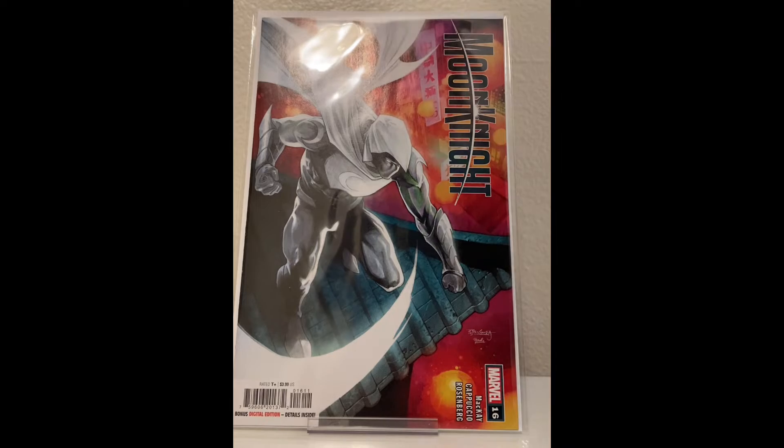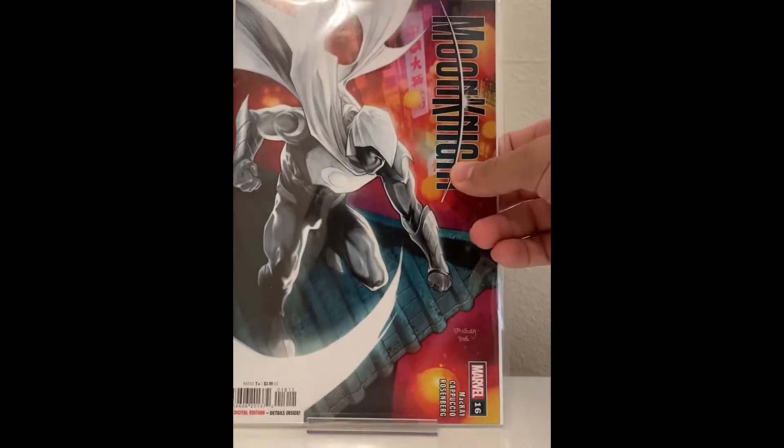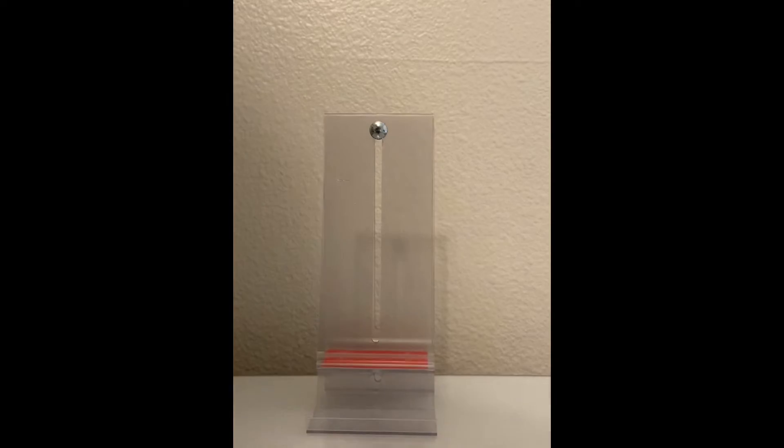Moon Knight number 16. Just Moon Knight — nothing special.